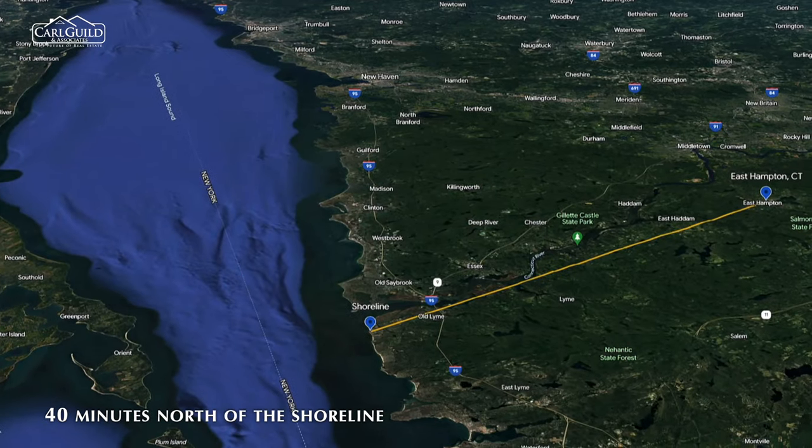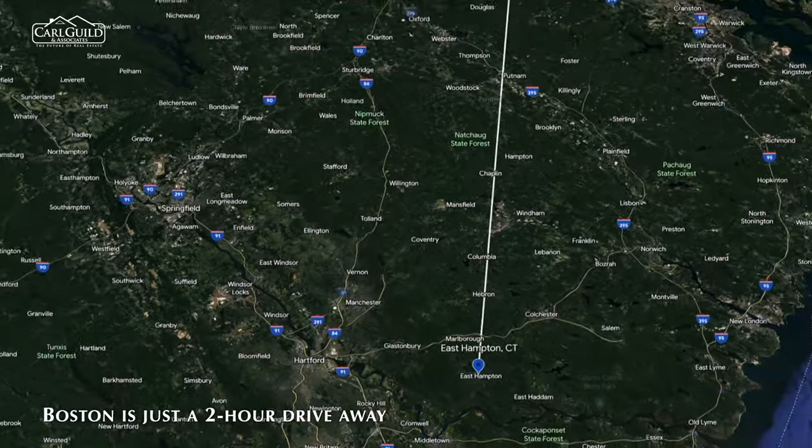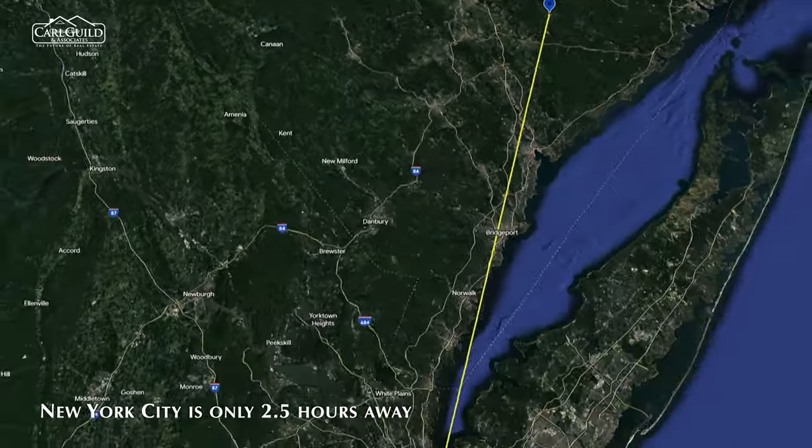East Hampton is located just 20 minutes south of Hartford, making it an easy commute for those who work in the city. For those who love the beach, the town is only 40 minutes north of the shoreline. If you're looking for a weekend getaway, Boston's just a two-hour drive away, and New York City is only two and a half hours the other way.